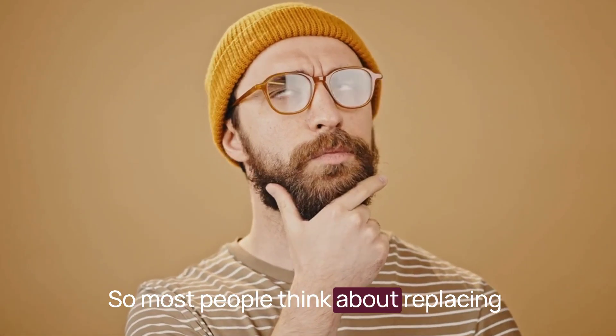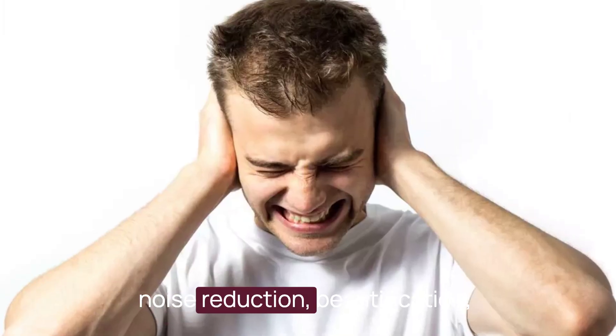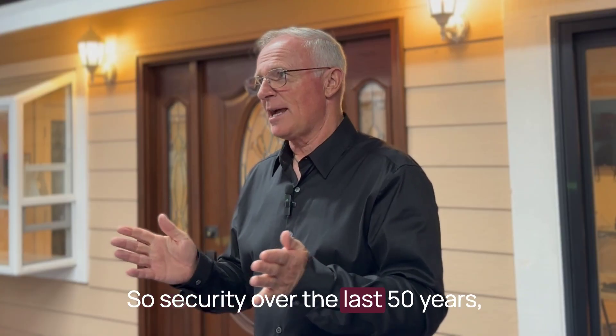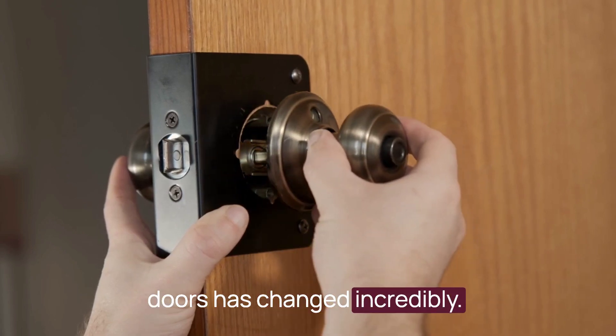Most people think about replacing their windows in terms of energy efficiency, noise reduction, and beautification, but there are lots of other benefits. Security, for example. Over the last 50 years, the technology on windows and doors has changed incredibly.